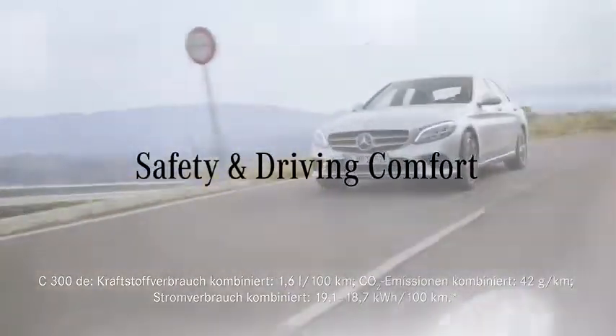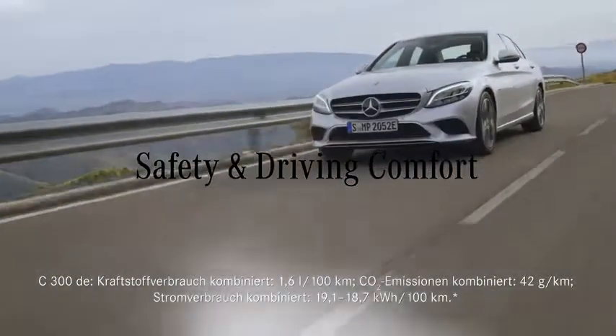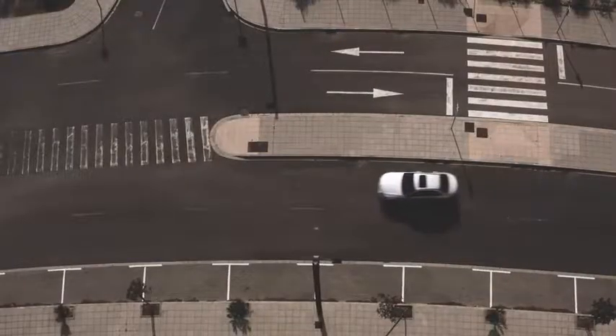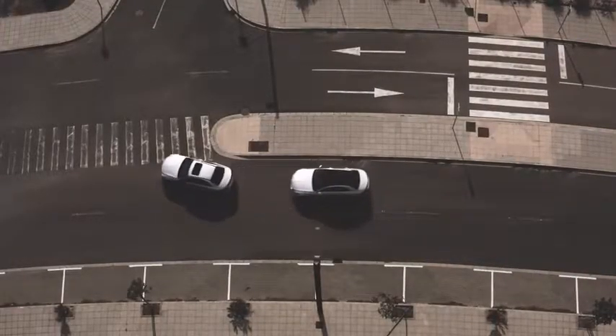The new C-Class comes with the latest driving assistance systems. Let's start with the first feature: Active Brake Assist. This can issue an early warning and initiate braking when a possible collision is detected with vehicles, riders, or even pedestrians.